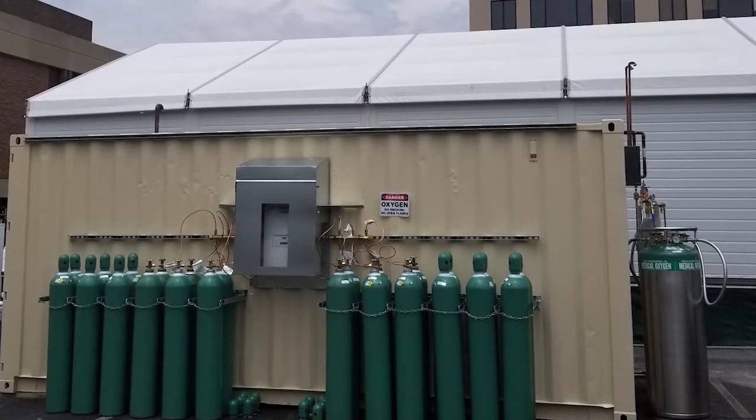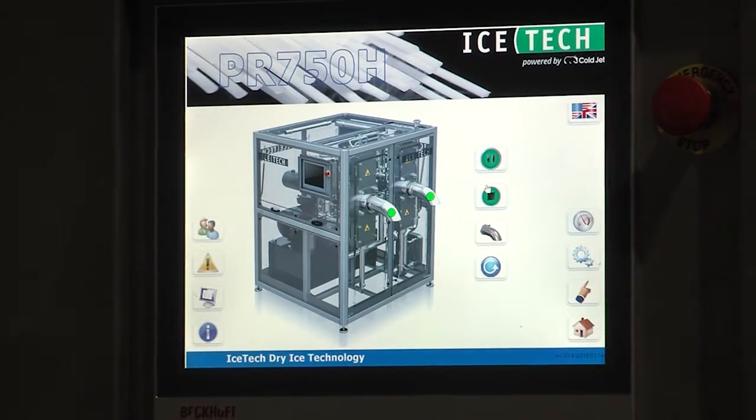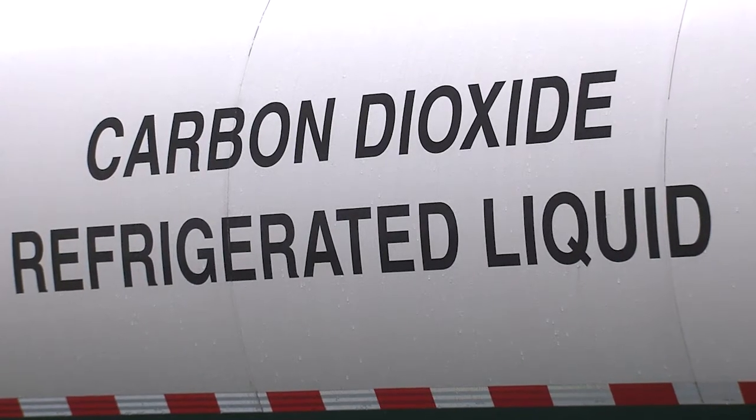That machine takes liquid CO2, it compresses it, lowers the pressure, and turns it into solid carbon dioxide, which is dry ice.